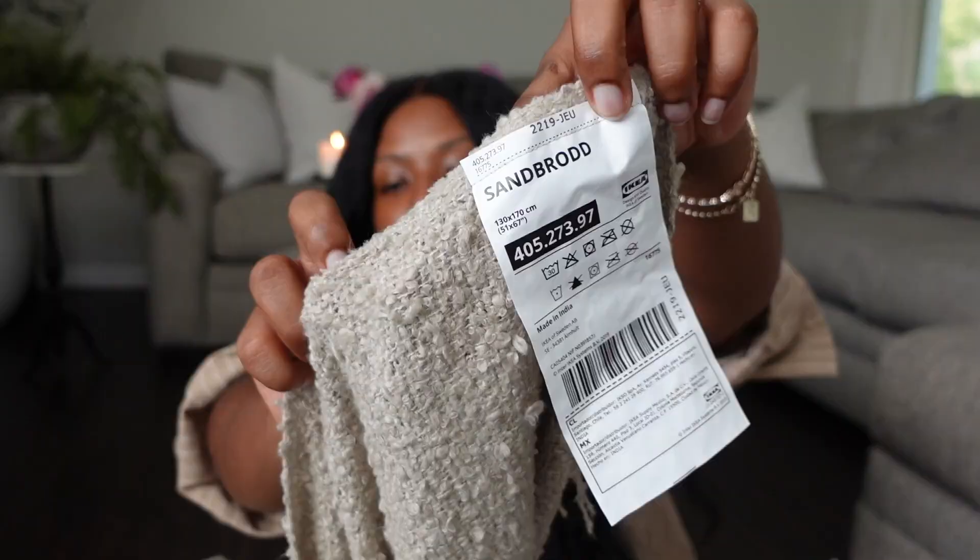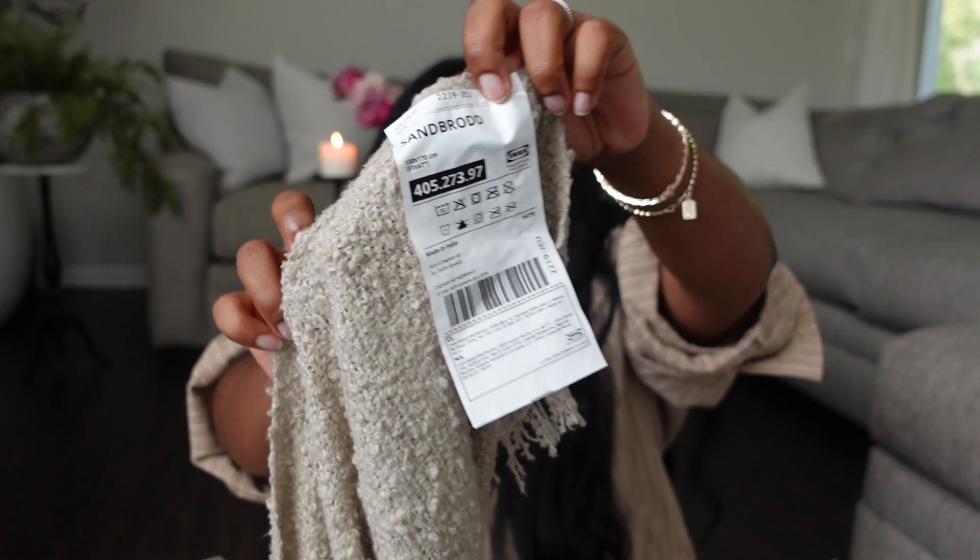The next item is this beige throw that I got from Ikea — it's called the SANBROARD. This is absolutely so cute. I have this on my sofa. It is quite big but I think it's more suitable for your sofa than your bed. We keep the house fairly cold and this warms me up when we're snuggled up watching a movie. With the upcoming fall and colder months, this is going to be a staple.